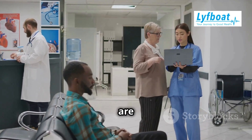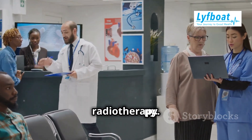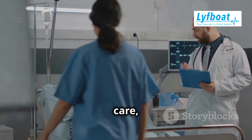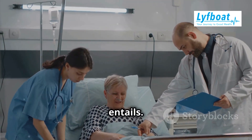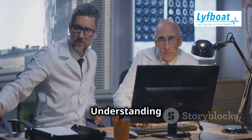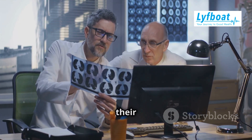Hello everyone. In this video we're going to break down two common cancer treatments: chemotherapy and radiotherapy. These treatments are often discussed in the context of cancer care, but many people are not fully aware of how they differ and what each entails. Both are powerful, but they work in different ways. Understanding these differences can help patients and their families make informed decisions about their treatment options.